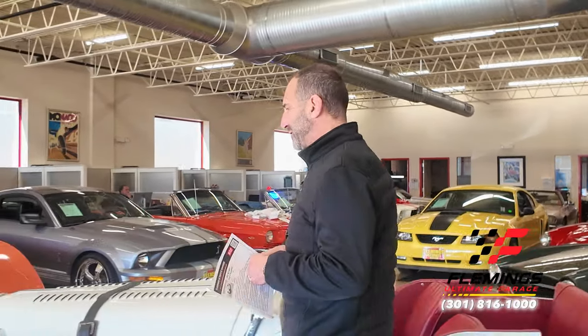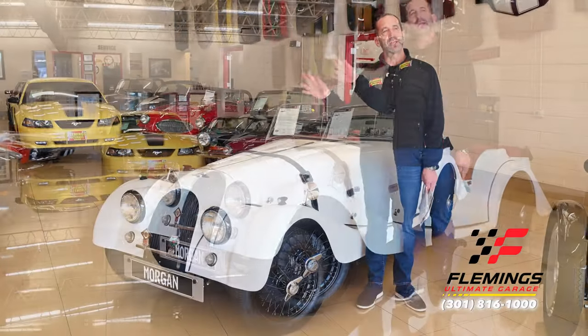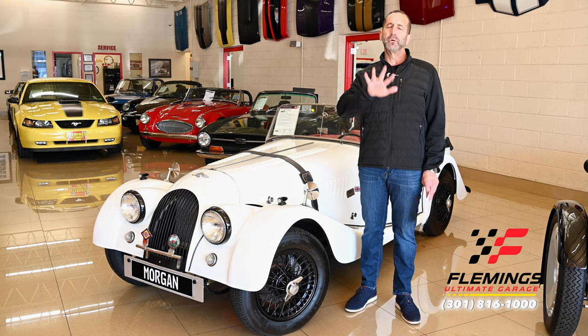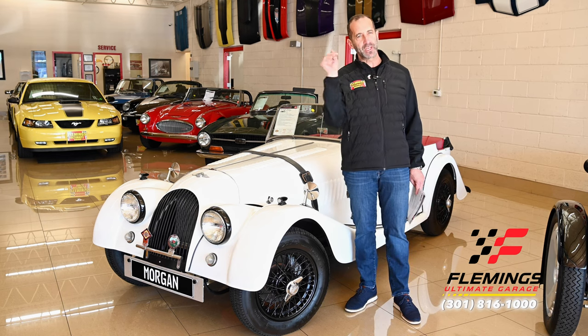Hey everybody, I'm Tony Fleming from Fleming's Ultimate Garage. Thank you for joining me on today's video. I know why you're here — you're here for the same reason I'm here, because this right here is great looking. Strangely, this is among other supermodels. Like if you went to a supermodel convention everybody there is beautiful, but a supermodel outside of the convention is ridiculous looking — and that's exactly what this looks like going down the road.